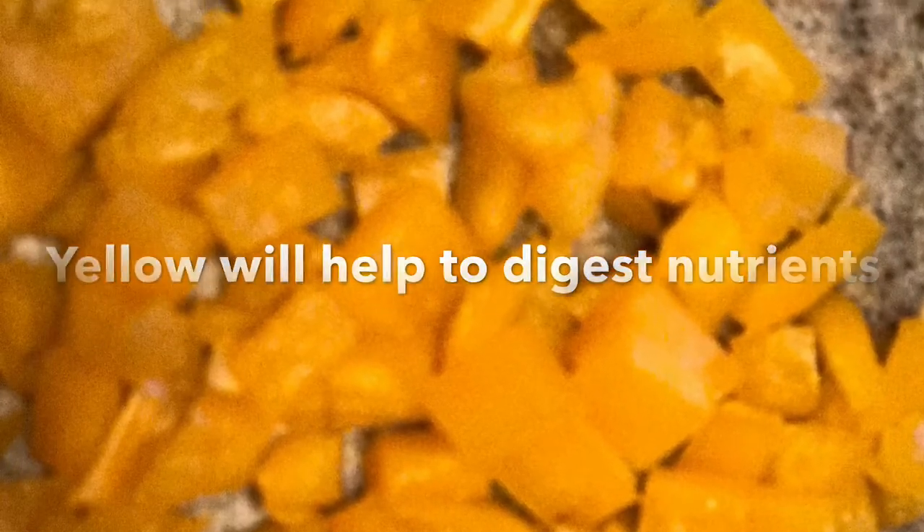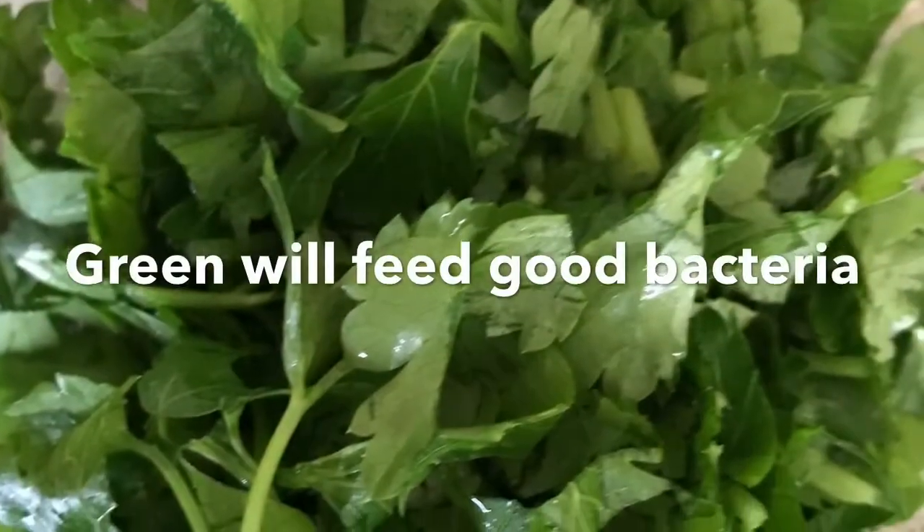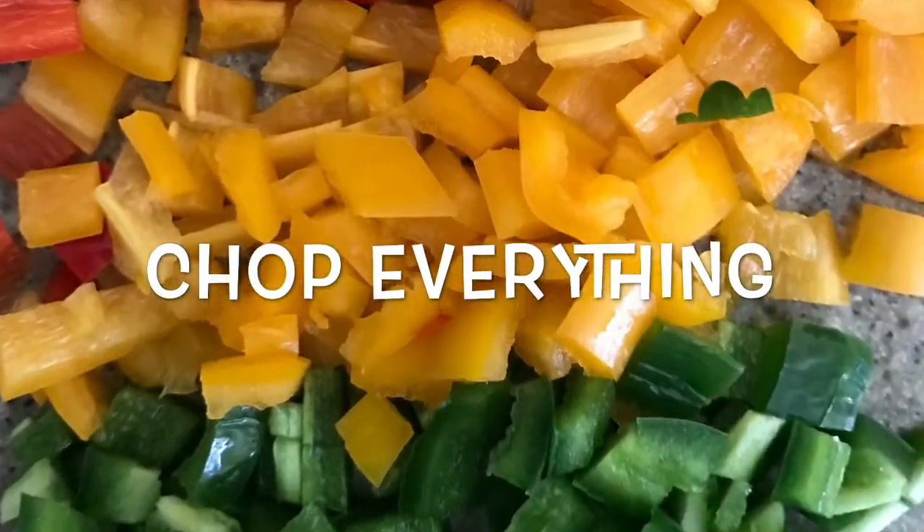Red will stop bad bacteria. Yellow will help to digest nutrients. And green will feed good bacteria. Chop everything.